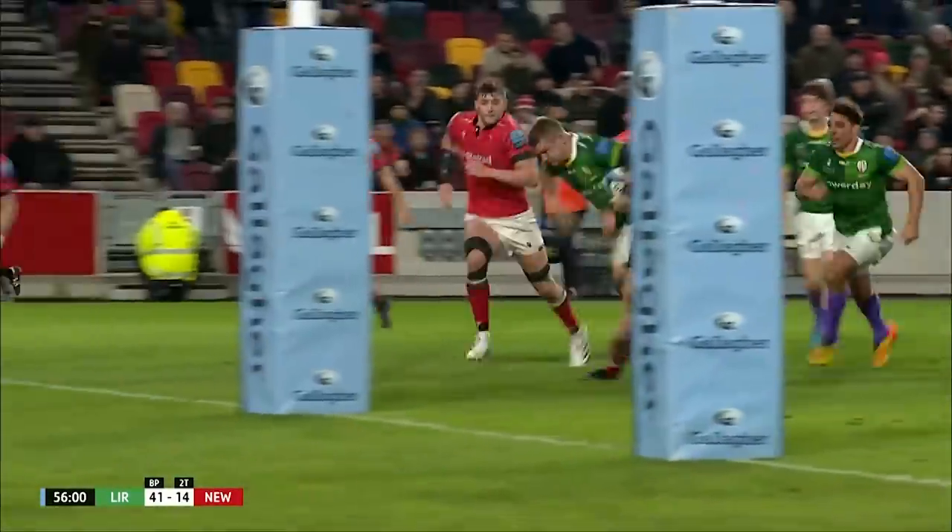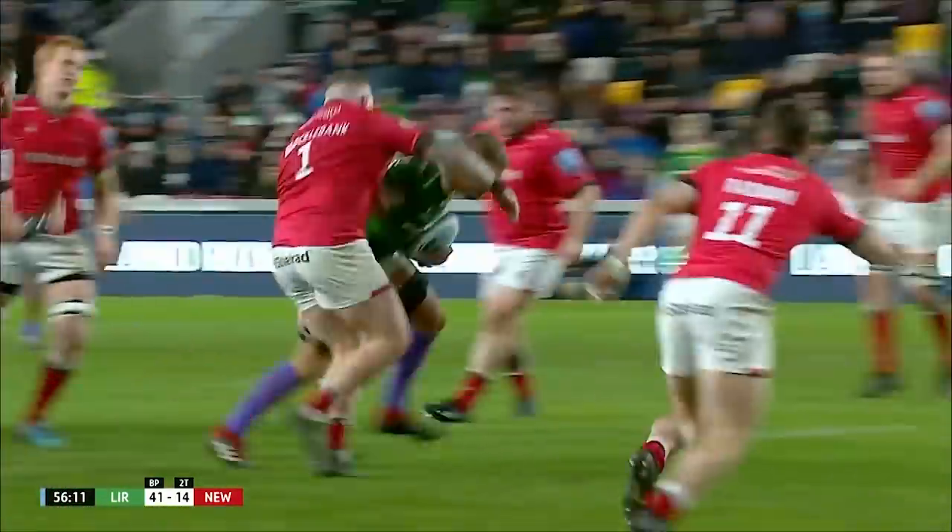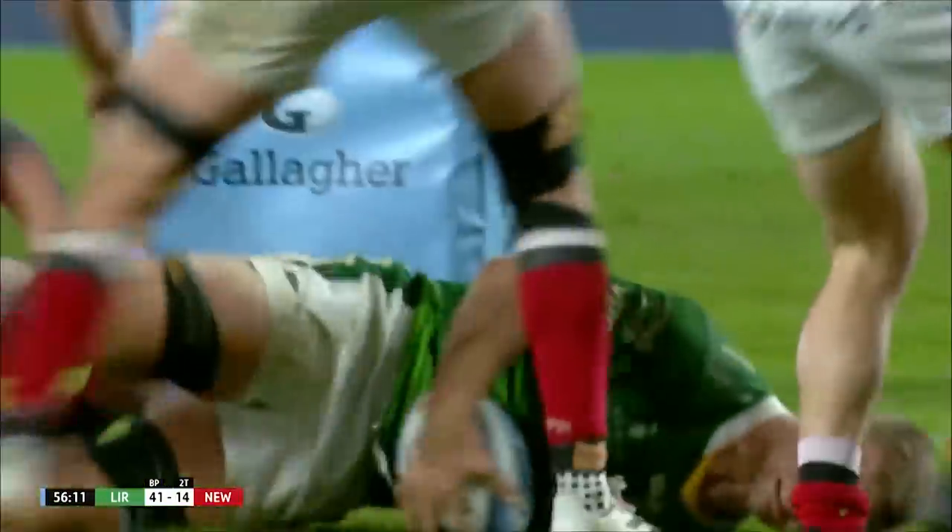Wayne Barnes, have a look at this — Green then doesn't release the ball. He is held for a moment. Not going to count. Just have a look at that together — no try, no try. He can't believe it.